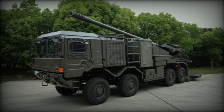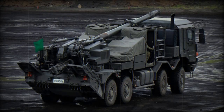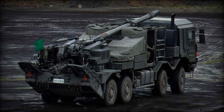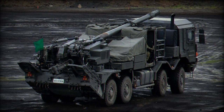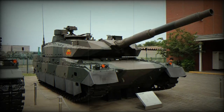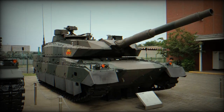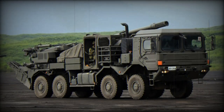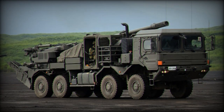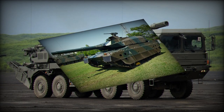At the heart of the Type 19 is a 155mm L52 gun, identical to the one mounted on the Type 99 tracked self-propelled howitzer. This gun, derived from the FH-70 howitzer, offers a maximum range of 30 kilometers using standard high-explosive fragmentation (HE-Frag) shells, extending to approximately 38 kilometers with rocket-assisted shells. The howitzer can achieve a maximum firing rate of approximately six rounds per minute.